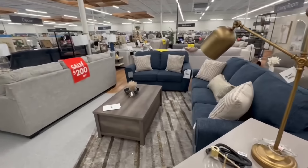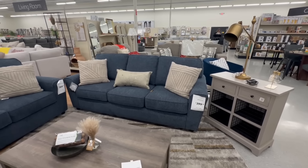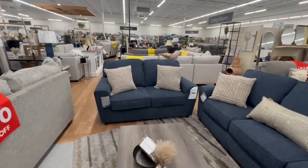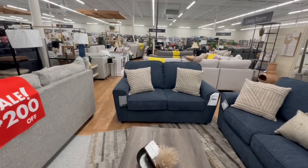Look at this piece here — these are Ashley pieces. The Arlissio sofa in Cobalt is $400 and the love seat is $390. These are two new pieces here today at Big Lots.